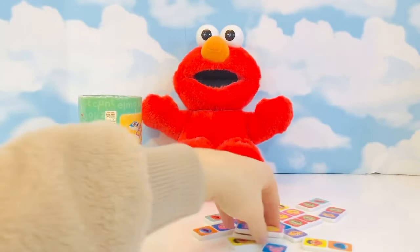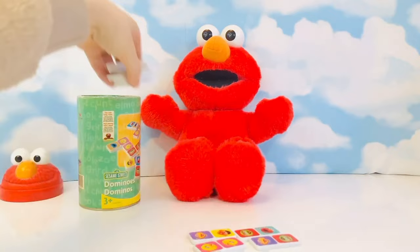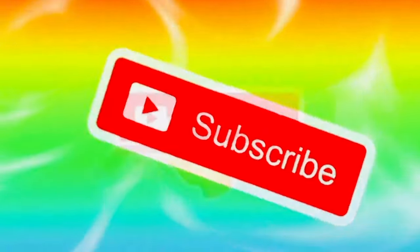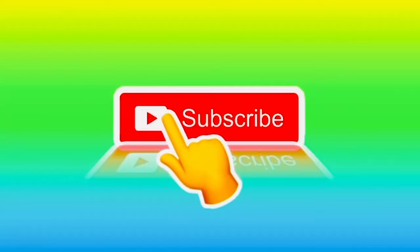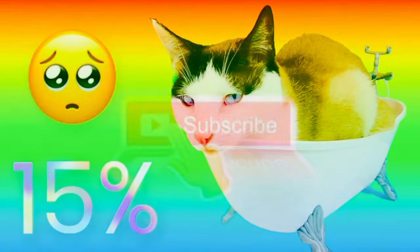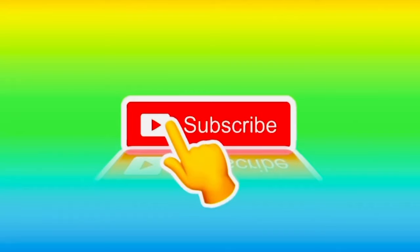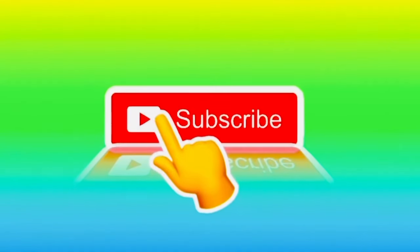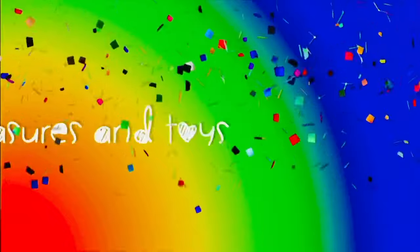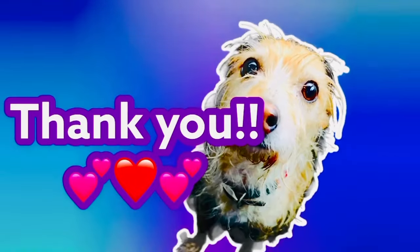Thank you for coming to Tiny Treasures. Please subscribe to our videos. Goodbye. Did you know only 15% of our fans have subscribed to Tiny Treasures? You can help us by pushing the subscribe button. It helps us get recognized by YouTube when we gain subscribers — that way we can continue to make fun learning videos every single day. A great big thank you to those fans who have already subscribed.